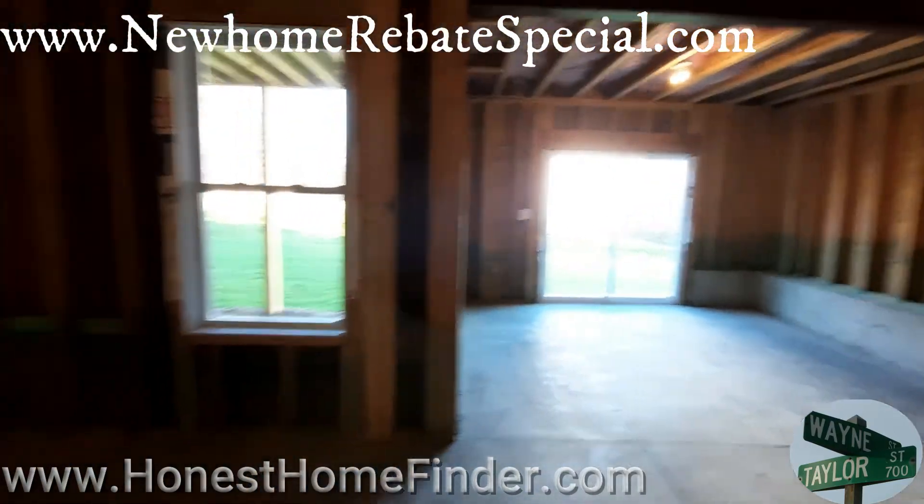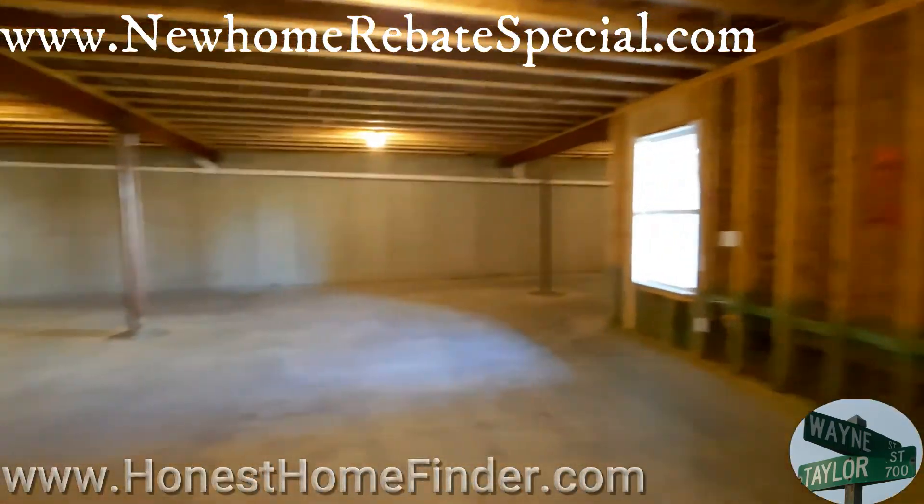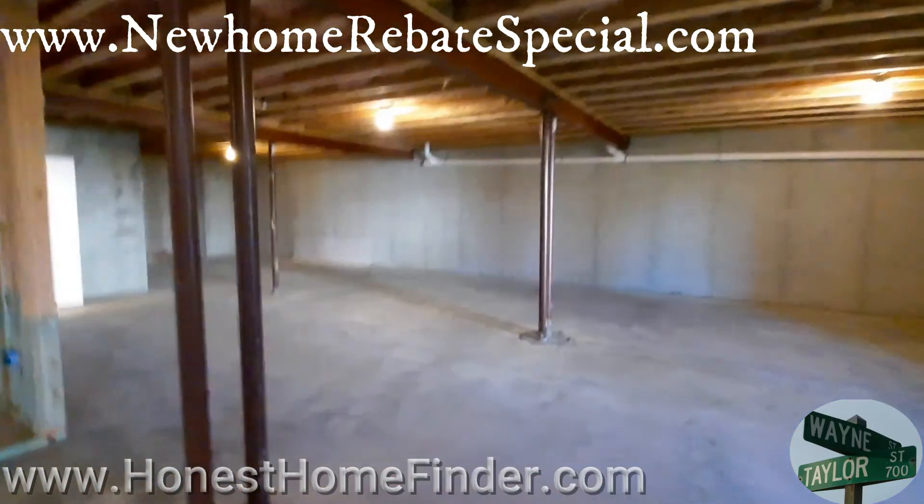Wayne Taylor, Honest Home Finder. Top of the screen is my buyer's incentive, guys — don't leave money on the table. There we go.